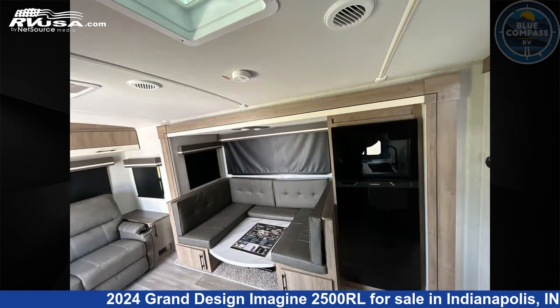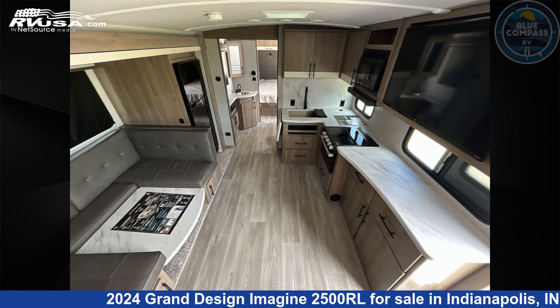The floor plan layout of this travel trailer features a front bedroom, rear living area, two entry and exit doors, and a U-shaped dinette.